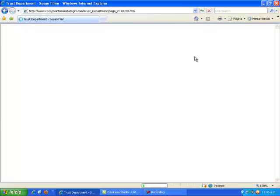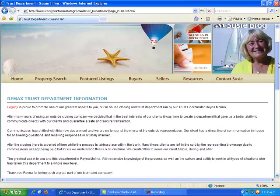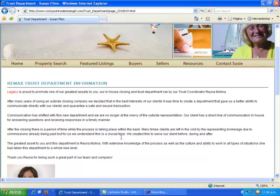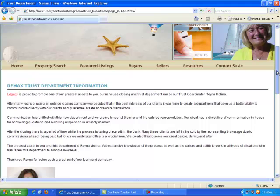I'm clicking on the trust and I'd like to introduce you to Raina Molina. RE-MAX and Raina are the only brokers here in Rocky Point that offer closings to our buyers and sellers. Raina is very knowledgeable and exceptional to work with, and also fluent in English.